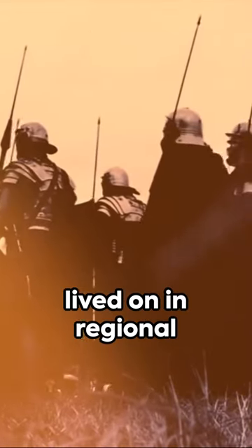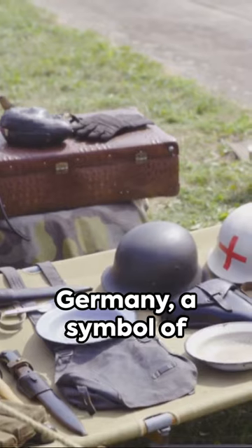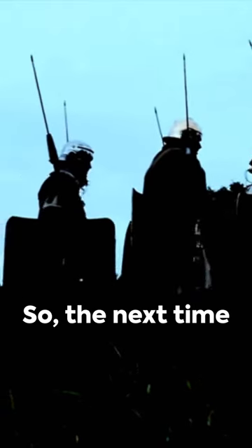Yet the Pickelhaube lived on in regional police forces and fire brigades in Germany — a symbol of a bygone era. So the next time you see a spike-topped helmet, you'll know its story.